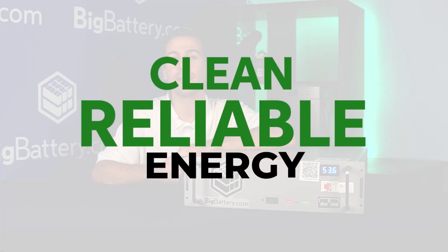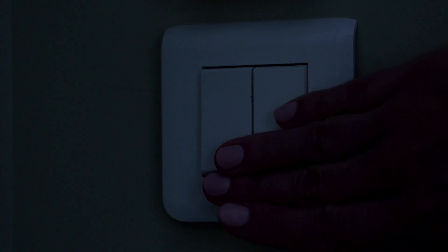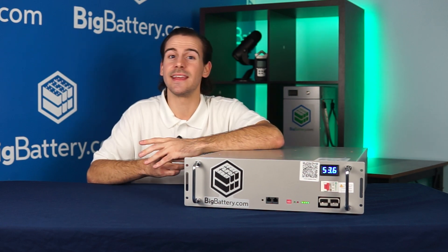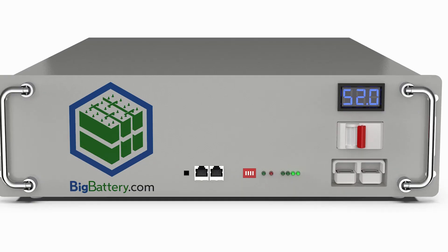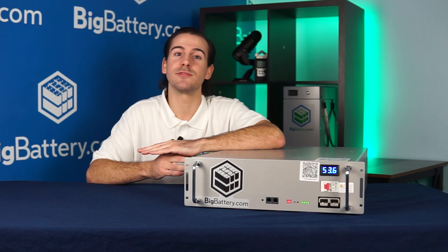Delivering clean, reliable energy for any data center's UPS system, home solar setup, or backup power system. Its sleek design perfectly fits standard equipment racks, making installation a breeze. It also includes two Ethernet ports and an LED voltmeter, so you can monitor your energy usage, while our advanced BMS keeps your battery safe and sound.